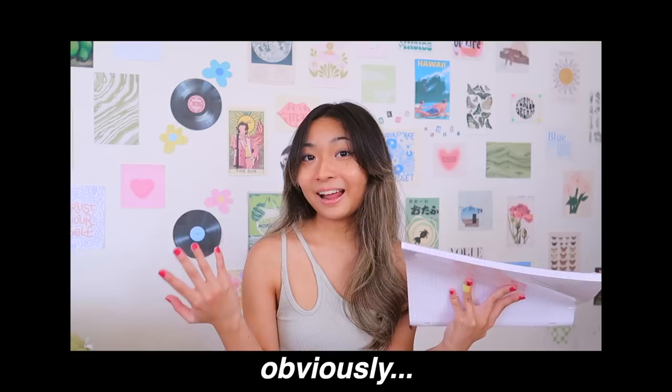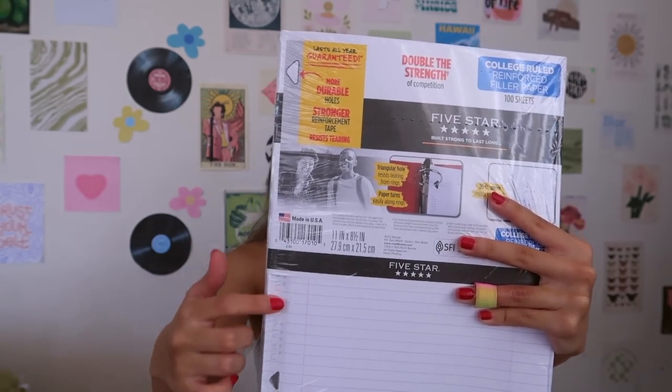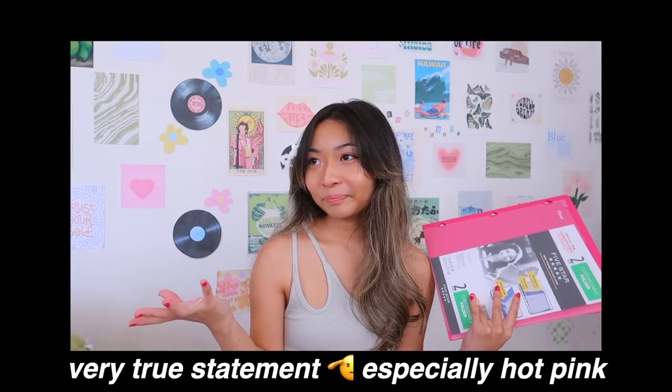Next I got folder paper — a necessity. I actually ran out of folder paper which is kind of crazy because usually I don't. This is my favorite one; it is more expensive than the other ones, I think, because it's Five Star and it comes with the plastic reinforcement tape — it says right there, I should have just read that. The paper in general is really thick, and we like thick.